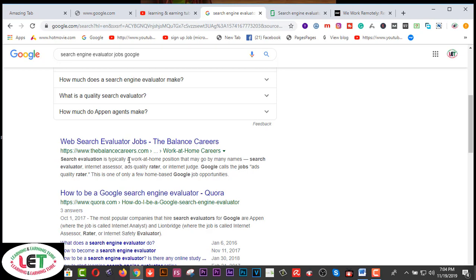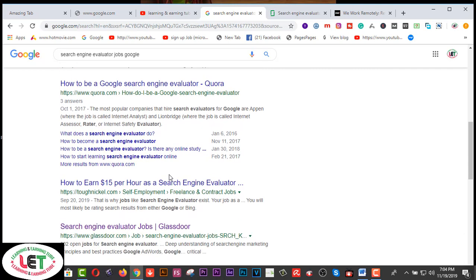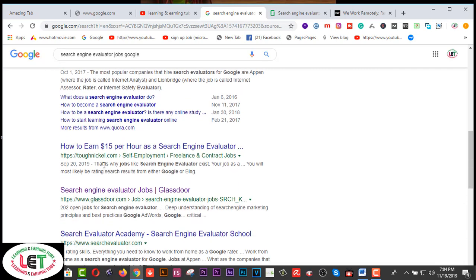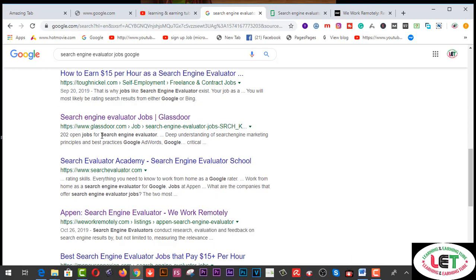Number two is 'How to be a Google search engine evaluator' — you can search for this. And you can also find 'How to earn $15 per hour as a search engine evaluator.' Next is search engine evaluator jobs on glassdoor.com.